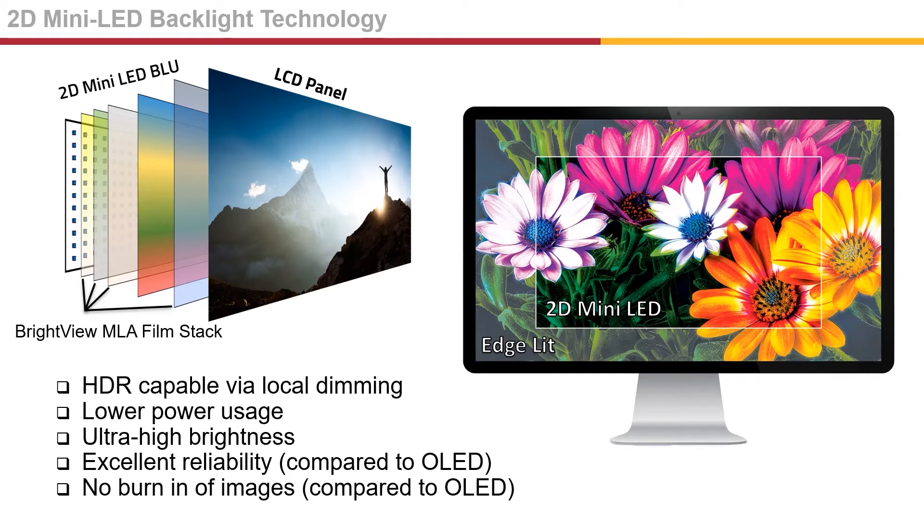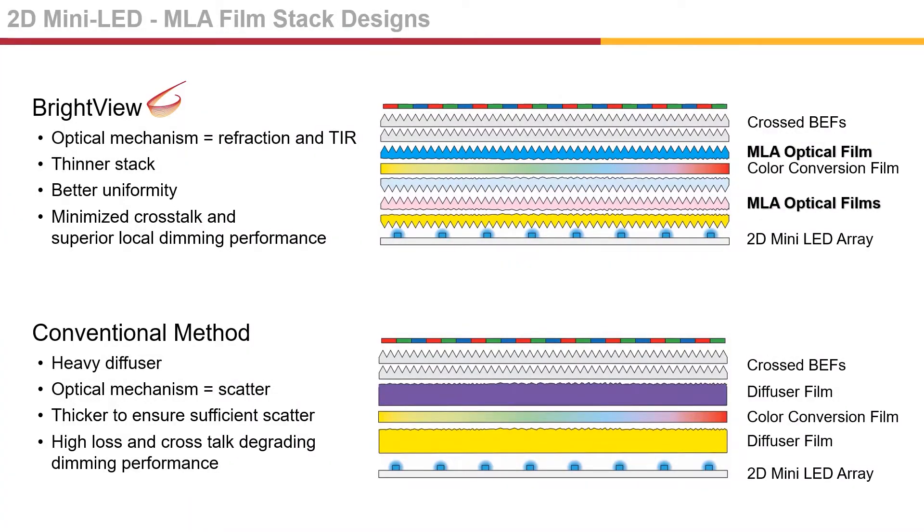The display can be very bright yet efficient, and compared to OLED technology, it's highly reliable and does not suffer from image burn-in. Brightview's MLA films are well-suited for 2D mini LED backlights and significantly improve brightness and uniformity compared to conventional diffusers. MLAs use refraction and total internal reflection to guide direct light as opposed to simple scattering. This results in not only a thinner film stack, but better uniformity, improved brightness, and superior local dimming performance.